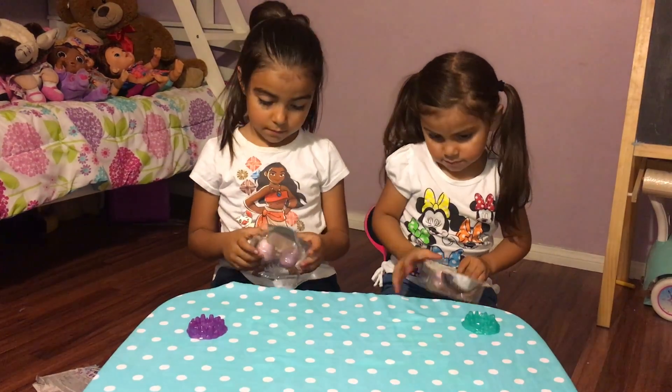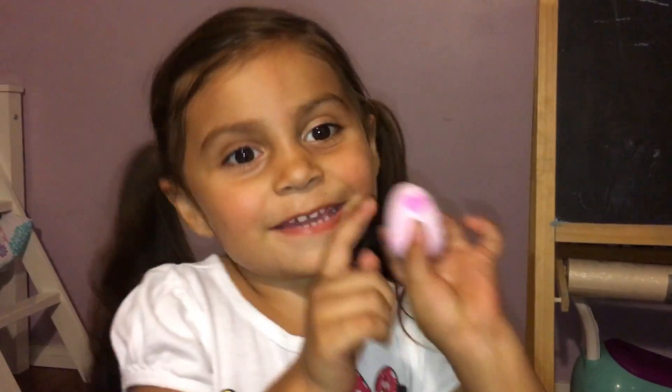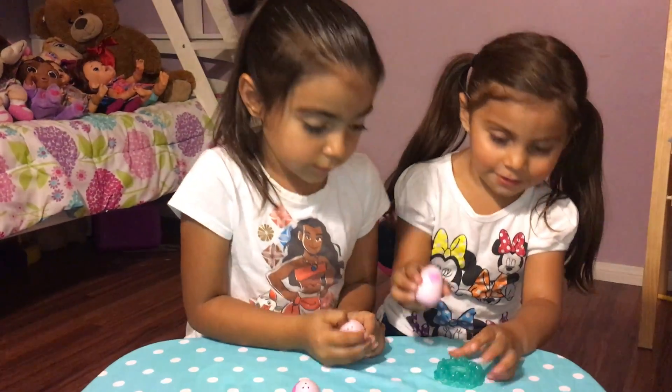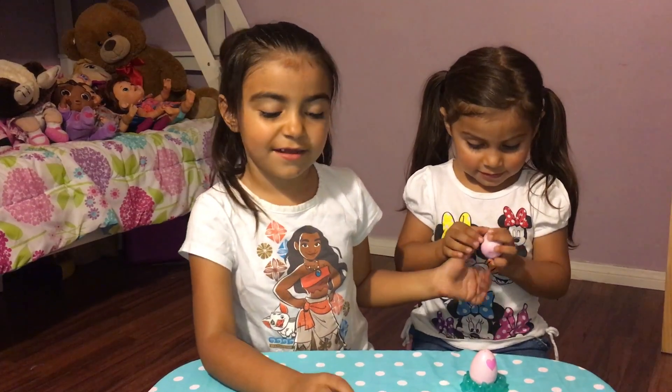Let's go first! Oh, it's already pink. Let me open it for you. And this one too, look at this — what is it?